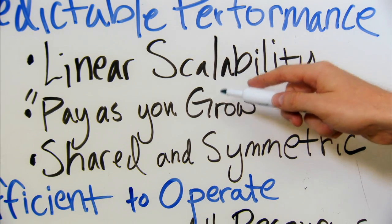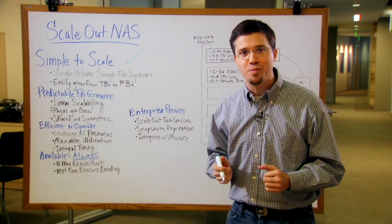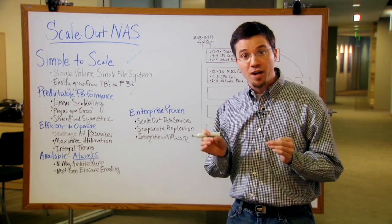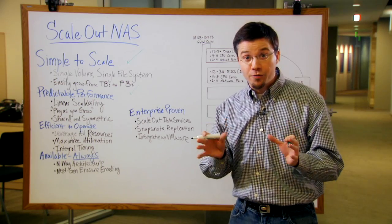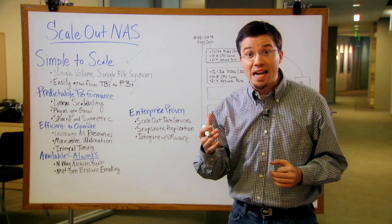I want it to be pay-as-you-grow. Don't make me over-invest today. I know that Moore's Law is going to give me faster computing next month, and that drives are going to get denser over time. Let me take advantage of that in my storage infrastructure. And please, let this be a shared, symmetric architecture. Don't force me to understand differences in your architecture. Allow me to scale this system as I need it.